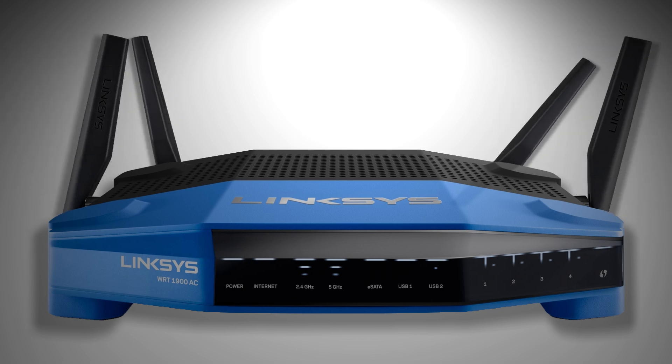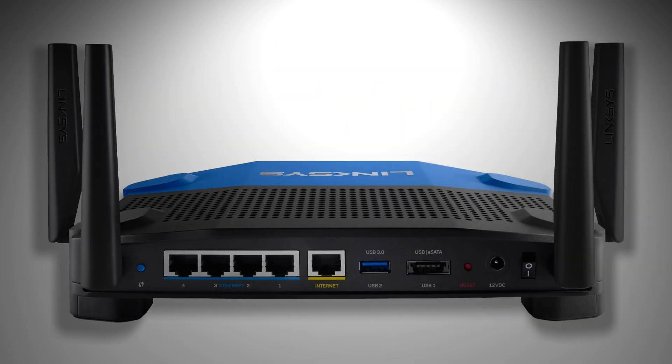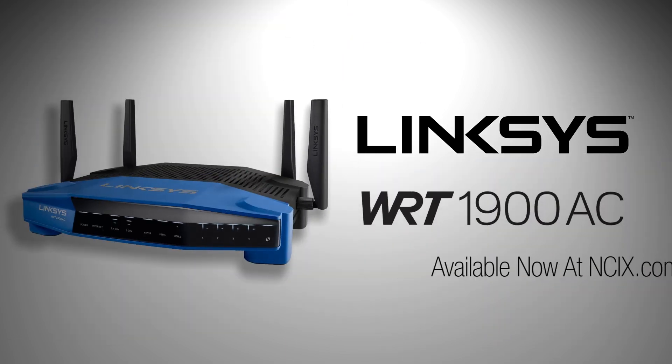Engineered to handle the most demanding networks — ultimate power, uncompromised speed. Meet the Linksys WRT-1900AC.